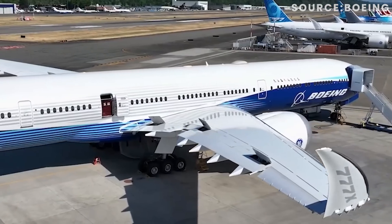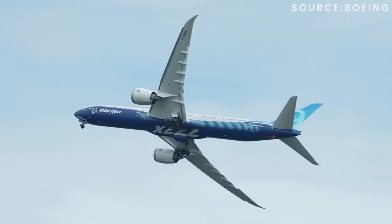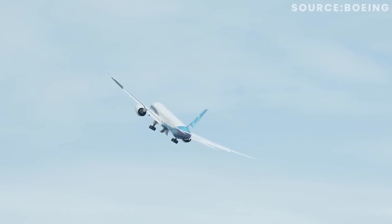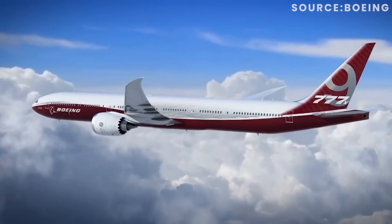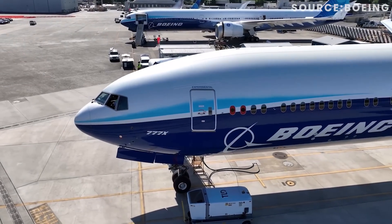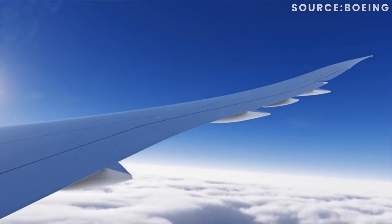Firstly, the new carbon fibre wings span a huge 235 feet — that's 22 feet longer than the wings of a 777-300. The larger wings allow the aircraft to fly at higher altitudes thanks to the increased lift they generate. These larger wings are also lighter than previous designs due to the carbon fibre composite material used, which is also strong and weight efficient. The shape of the wing has also been optimised with a brand new design reducing drag.